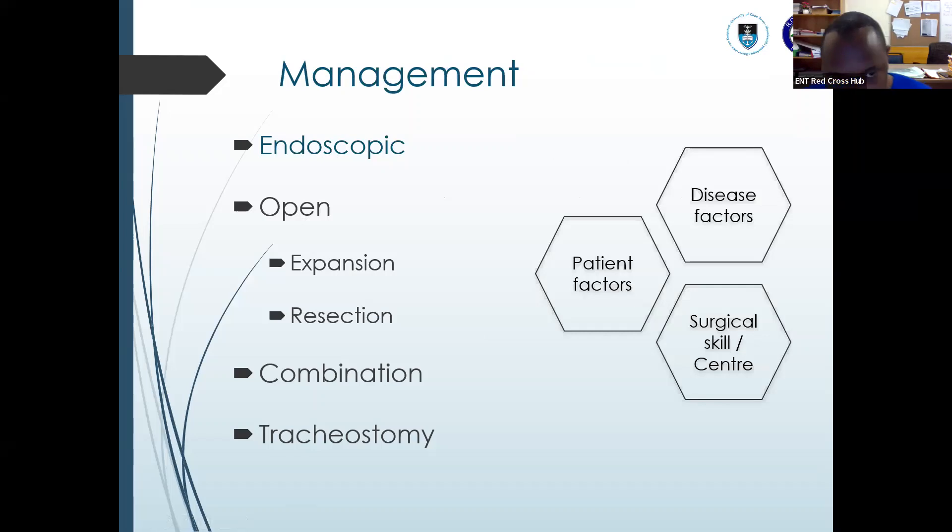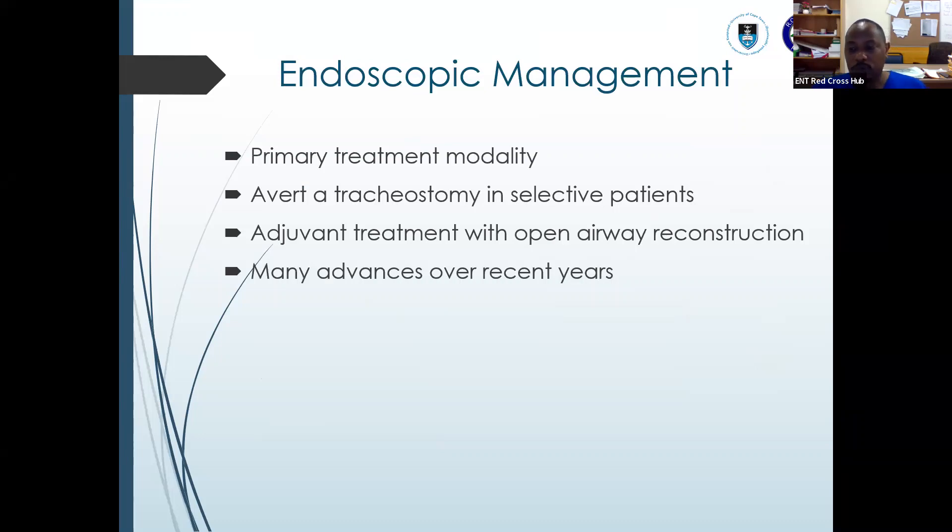When it comes to management, we have endoscopic options, then open — which can be either an expansion procedure or a resection procedure — or combined endoscopic and open, and we also have the option of tracheostomy, which is usually not so pleasant. Many factors guide management: patient factors such as age and weight, disease factors — is it congenital, acquired, or multi-level? — then surgical skills available at the center, availability of equipment, and availability of an ICU. We use endoscopic management as our primary treatment modality, aiming to avert tracheostomy in selective patients. There have been many advances from the 80s and 90s until now.